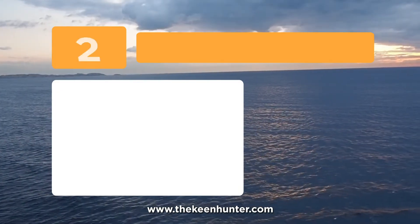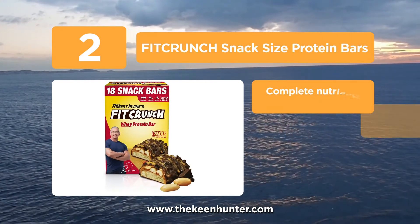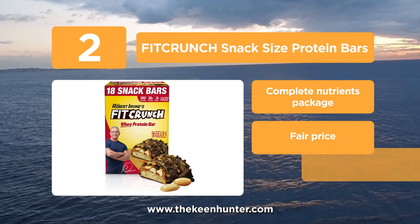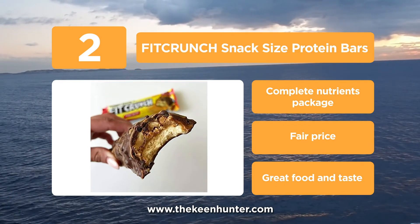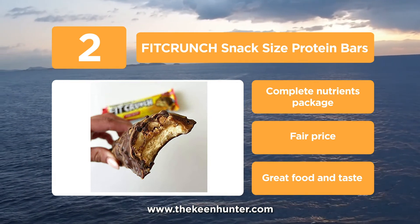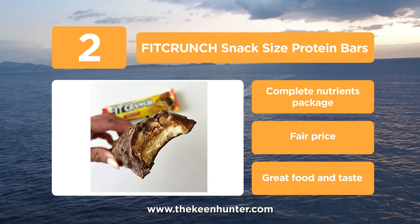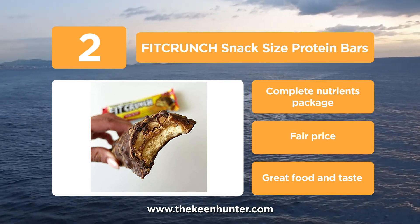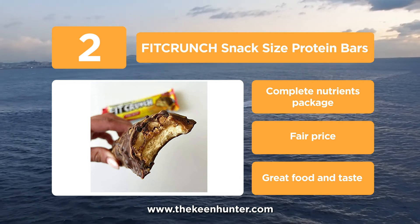At number 2, the Fit Crunch Snack Size Protein Bars. With Fit Crunch's primary mission to keep food lovers joyful while being healthy, many people get these bars for great food and better adventures. It has top quality nutrients that will meet your energy needs. The chocolate and peanut butter blend delivers 16 to 18 grams of protein, 3 to 6 grams of sugar, 1 gram of fiber, and 190 calories. It is baked with an irresistibly soft cookie. With this complete nutrient package, it could be considered the best vegan protein bar, though it cannot be named the best low sugar protein bar.